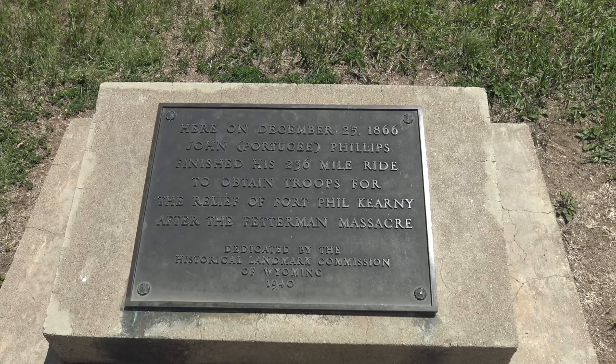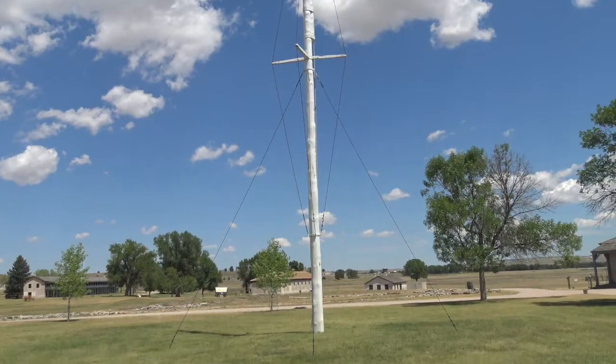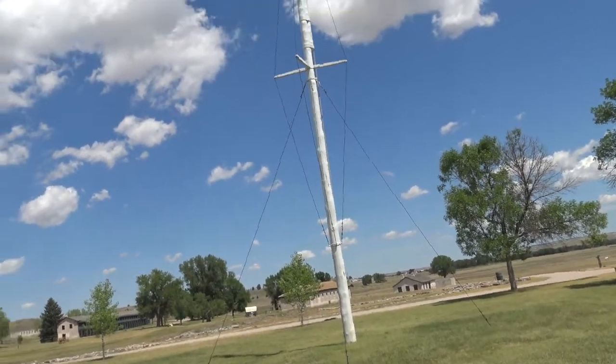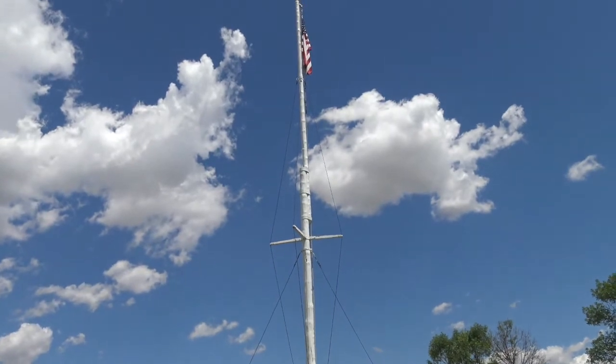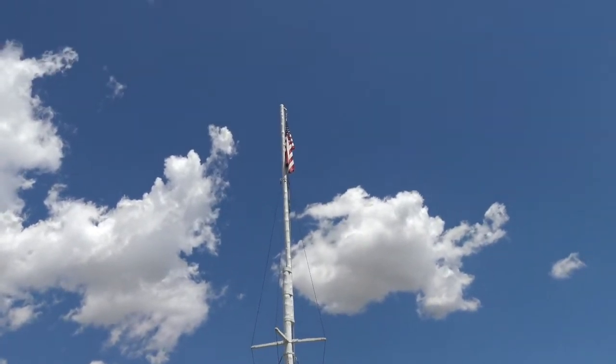This fort is out here in the middle of no man's land — kind of impressive that they preserved enough to show what it was. This is pretty cool. This is the original flagpole, put together halfway up with two lodgepole pines, and there's the flag at the top.